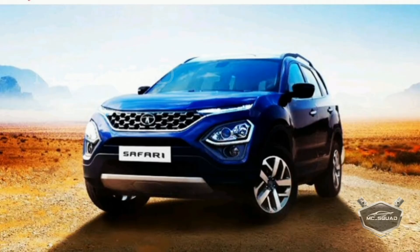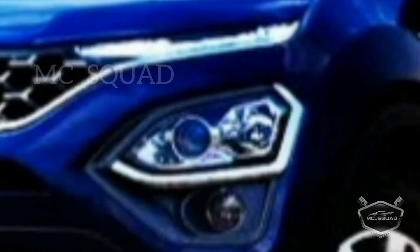Let's go to the front view of the 2021 Tata Safari. The front side is similar to the Tata Harrier. The headlamps are a key feature here.